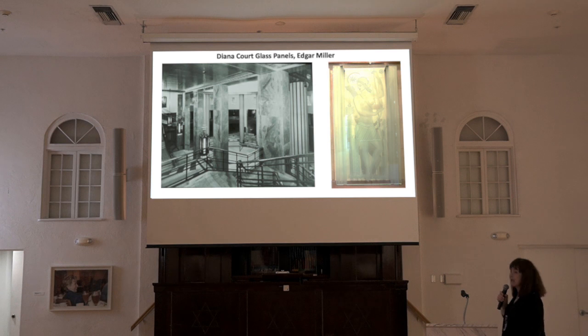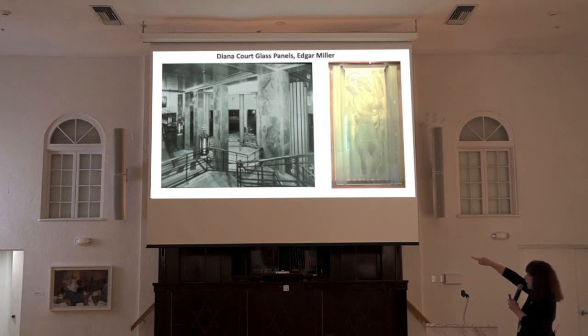There were nine etched and sandblasted glass panels with images of Diana, designed by Chicago artist Edgar Miller, set into the top of the curved rear wall of the court. You can see them in place in the photo on the left, and here on the right is one of those panels. It's very difficult to get good images of these panels because, as you'll learn later, they're glass and they're behind glass.